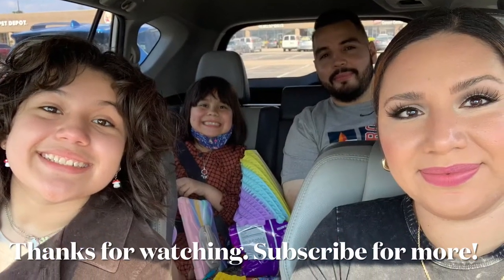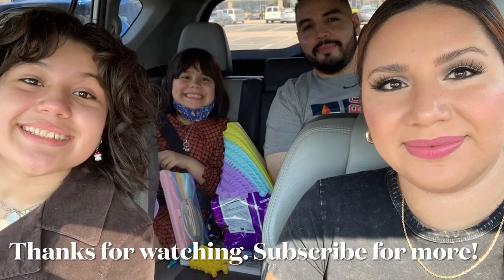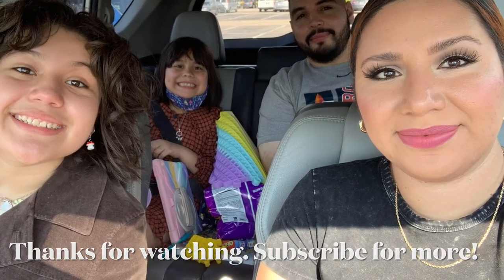That was it for today's video, you guys. I hope you all enjoyed it. I will see you guys soon with more Halloween videos. Thanks for watching. Bye!